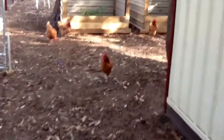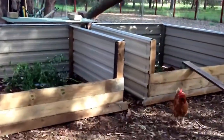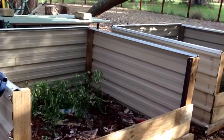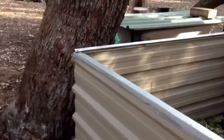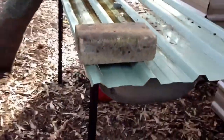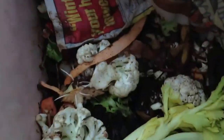Over here we've got a couple of compost bins. This area is in construction, it's about 90% done, so I'll do another video when we start planting. And we've got a worm bin over here, which has plenty of little worms in there going for their lives.